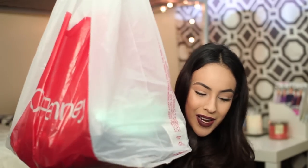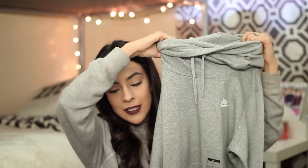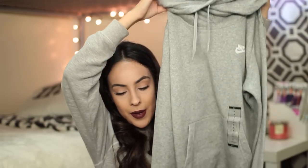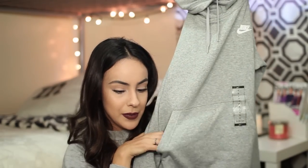I went to JCPenney. I did buy a few things there but I don't want the people I'm going to give them to to watch this video, so we're going to keep those on the side. But I did want a funnel neck sweater, so I got one. They had a Nike one at JCPenney — it kind of looks like you're wearing a scarf and it's so cute on, just gray. It has the little front pouch, which I'm a fan of, and it's really warm.